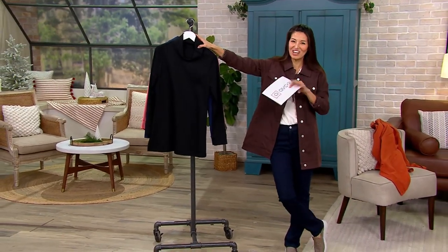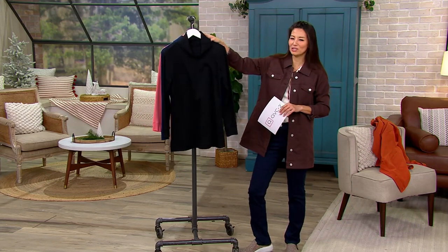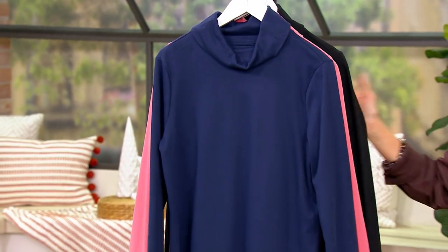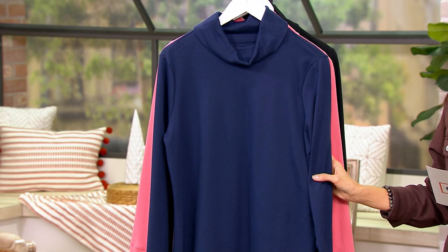Pieces have been sold — 10,000 sets. So now it's time for a little bit of Marilyn. Denim & Company Essentials Interlock Cowl Neck Tunic with the side slits.